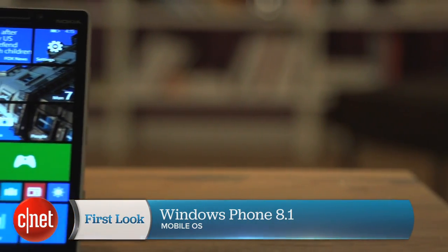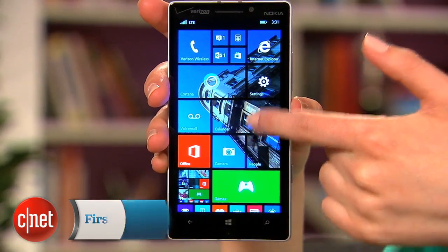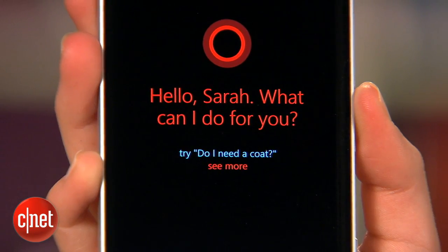Hi, I'm Sarah Mitroff-Wassina and this is a first look at Windows Phone version 8.1. Microsoft adds a whole slew of new features in this update including live tile backgrounds, a whole new column of live tiles on the start screen, and of course the star of the show, Cortana, a voice assistant to rival Siri and Google Now.